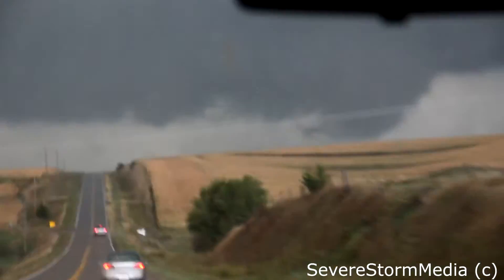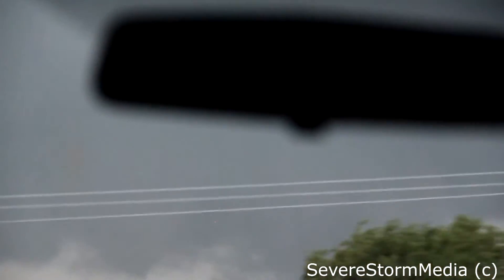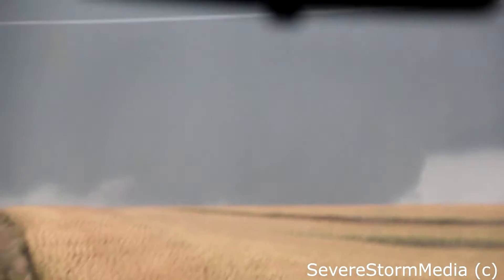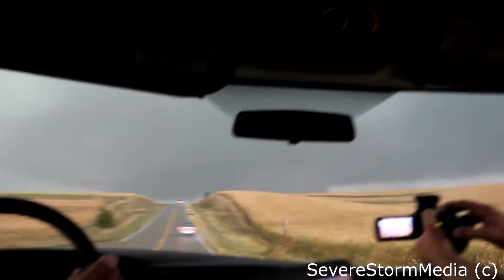All over again. We're there — this is it. Yeah, RFD. We're going to get smacked with RFD hard here. We have a road we can turn on in one mile. This thing goes on — oh, power flashes! Nice.